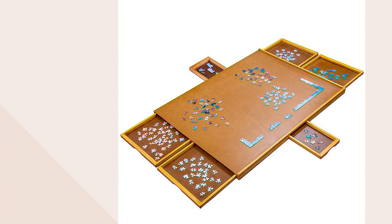All right, this is for all the jigsaw puzzle lovers out there, and the jigsaw puzzle lovers that are in your life, because I feel like we all know one, or many, right?